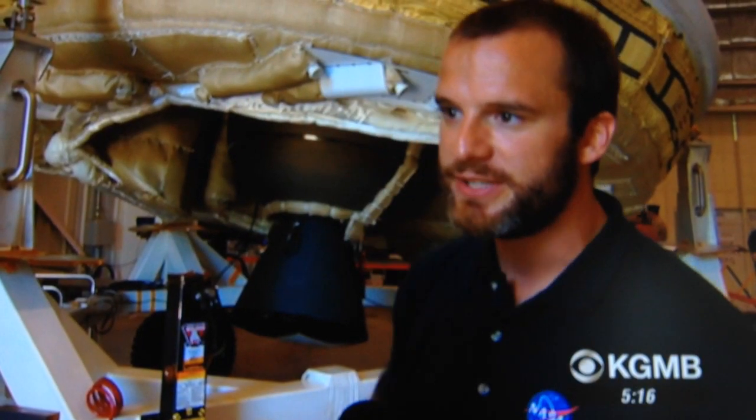This is the first time anybody's done this in over four decades, and nobody has done anything to this size or under these conditions before. Reporting from the Pacific Missile Range Facility at Barking Sands on Kauai, Ramsey Wharton, Hawaii News Now.